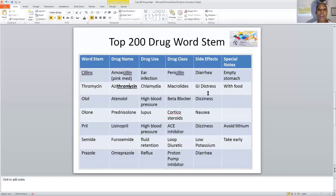The next stem is OLOL — O-L-O-L — for beta blockers. Think of it as LOL, laughing out loud. If you don't remember any other drug stems, remember laughing out loud. OLOL treats high blood pressure, and the drug category is beta blocker. A side effect is dizziness.